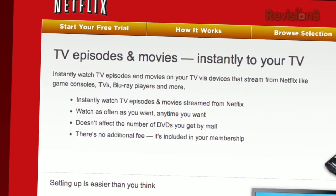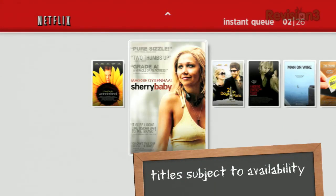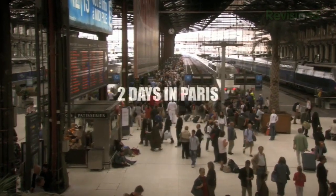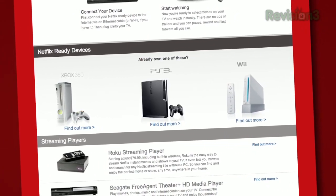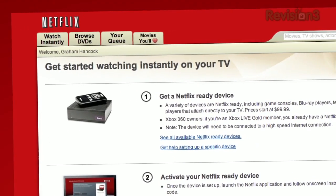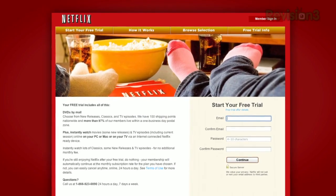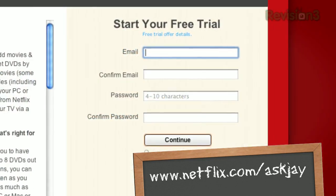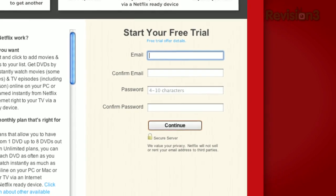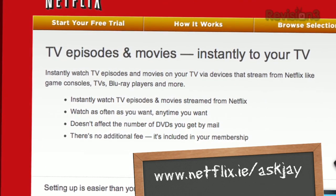This week's episode is brought to you by Netflix. With more than 23 million members, Netflix is the world's largest subscription service instantly streaming TV episodes and movies. Members can instantly watch thousands of titles on a vast array of devices — Xbox 360, Sony's PS3, and even the Nintendo Wii. As a Netflix Unlimited member, you can watch as many movies as you want, anytime, for one low monthly price with no late fees or due dates. For a limited time, as a new member and an Ask Jay viewer, you can get a free 30-day trial at Netflix.com/AskJay. Netflix is also available in the UK and Ireland at Netflix.co.uk/AskJay or Netflix.ie/AskJay.